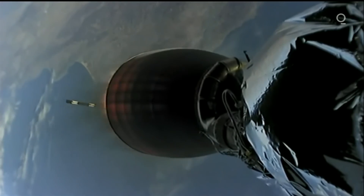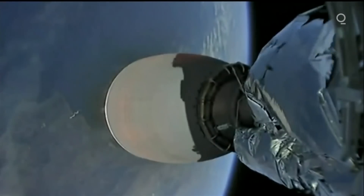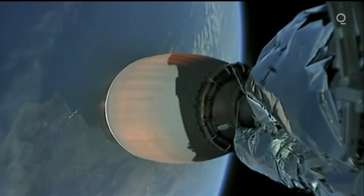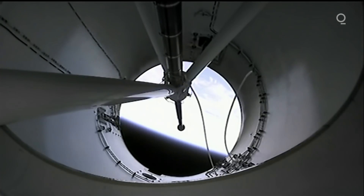Stage one boostback burn has started. That second engine looks like it has lit — you can start to see the engine bell turning orange. Vehicles are following nominal trajectories. Fairing separation confirmed.